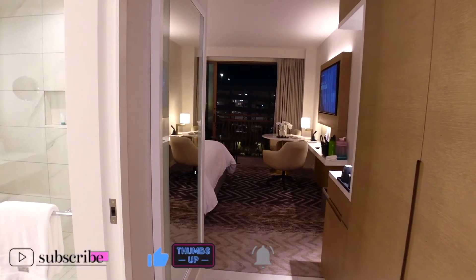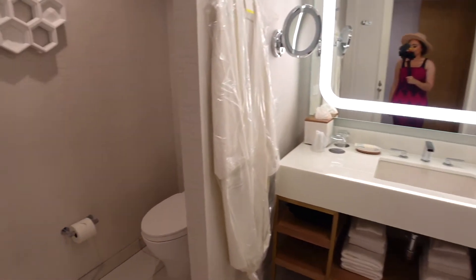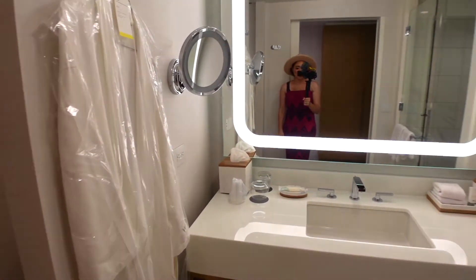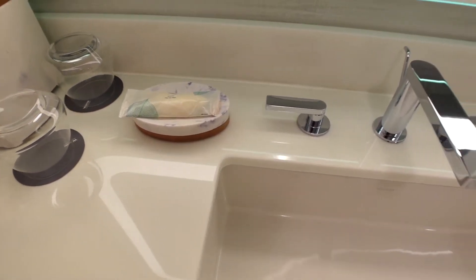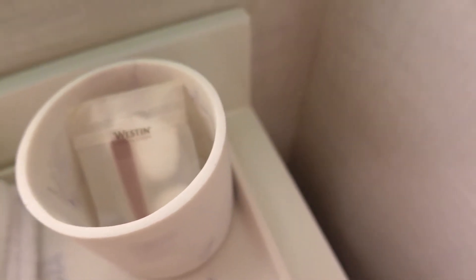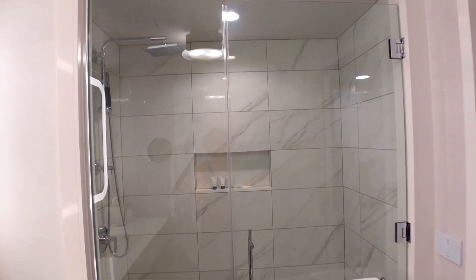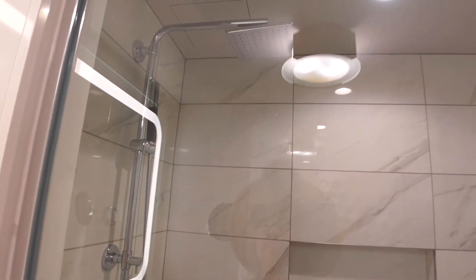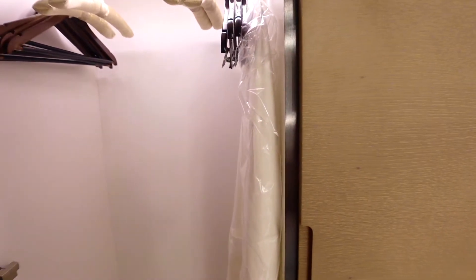Today we are staying in the full view Juliet balcony suite. Let me take you guys around. In here is the bathroom, and over here it has your own little area for the restroom. Look at this mirror — oh my goodness. It comes with some glasses, as well as body soap, body lotion, a nail file, and some Q-tips. And look at the shower — the glass all the way down, and there's that rainfall shower. We love that rainfall shower.